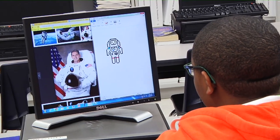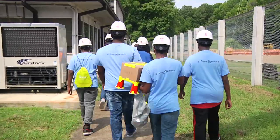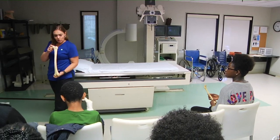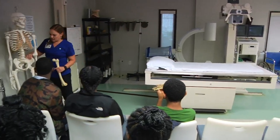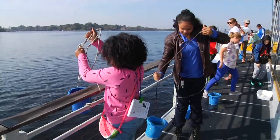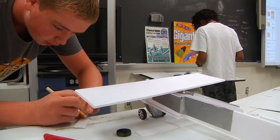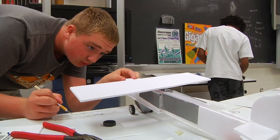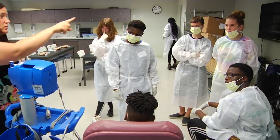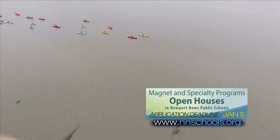If you're interested in jump-starting your future STEM career by attending Heritage High School Governor's STEM Academy, talk to your school counselor or contact Heritage High School. If you're interested in magnet and specialty programs for elementary, middle, or high school students, Newport News Public Schools has programs focusing on a variety of areas such as environmental science, communication and performing arts, aviation, global studies, as well as science, technology, engineering, and math. You can find out more about the magnet programs and any upcoming open houses by visiting the magnet and specialty programs webpage at nnschools.org.